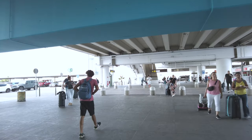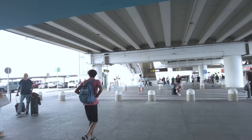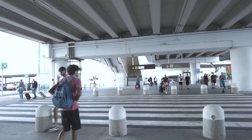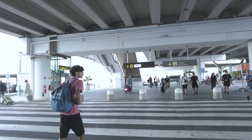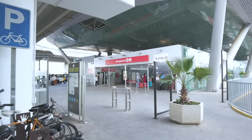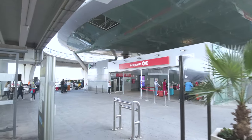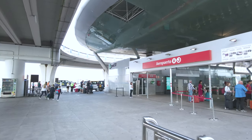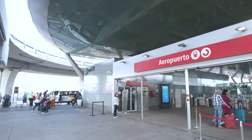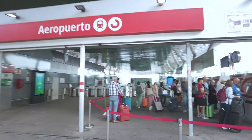You'll go via Benalmádena and Torremolinos all the way up to Fuengirola, which is the terminal. Come straight down, turn right and you'll see the aeropuerto and train sign, and I guess this is where I'll get my tickets.